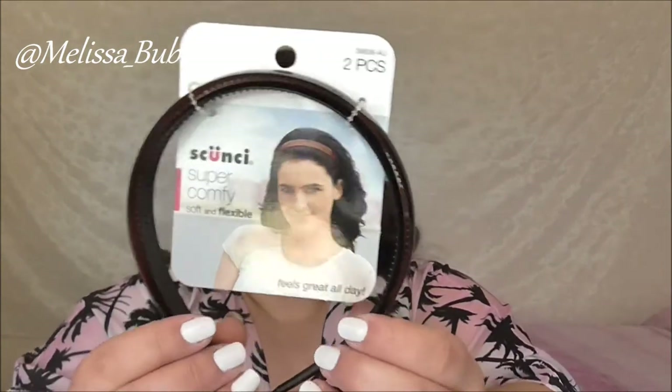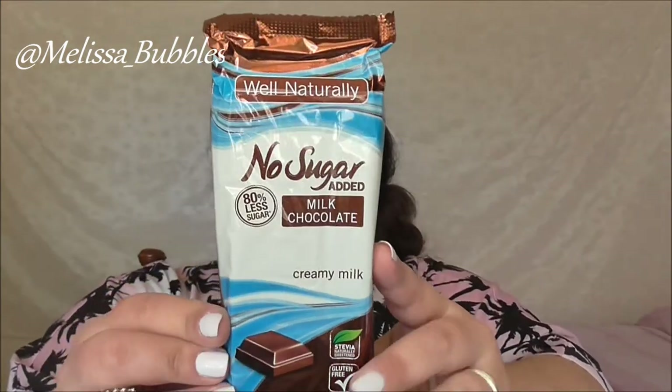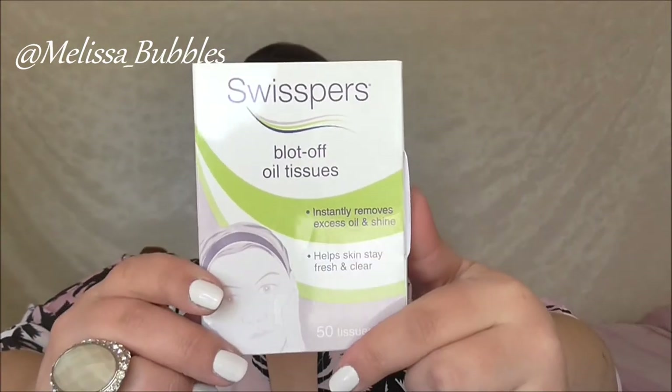We got some more Skunchy goodies — I got a headband, which will be good for when I'm doing my makeup. From Well Naturally we got a No Sugar Added Chocolate, which is always good. From Swispers we got some Blot Off Tissues.